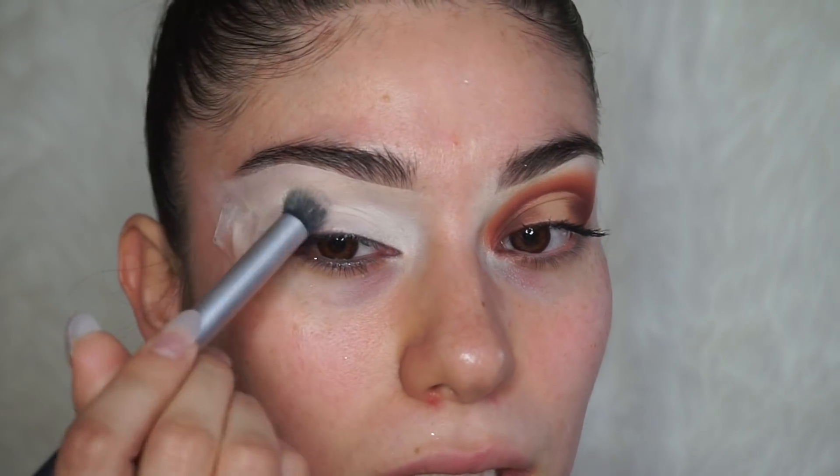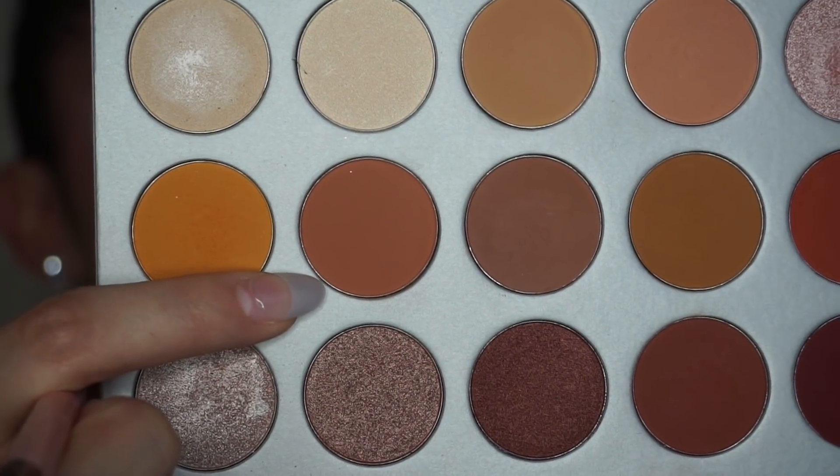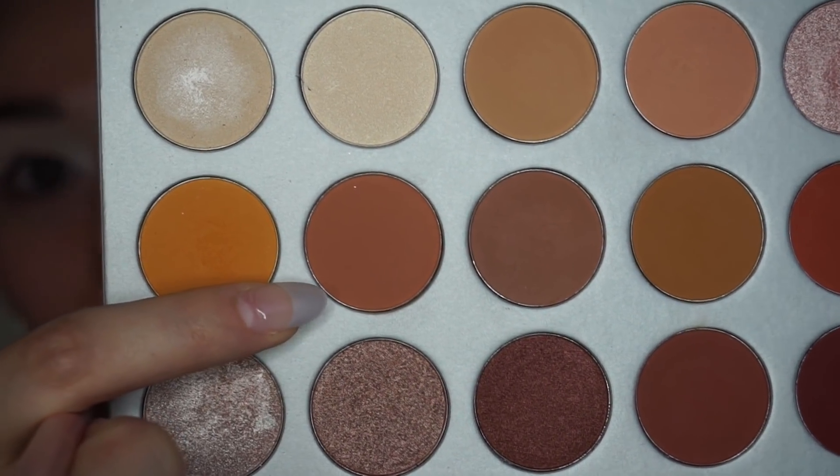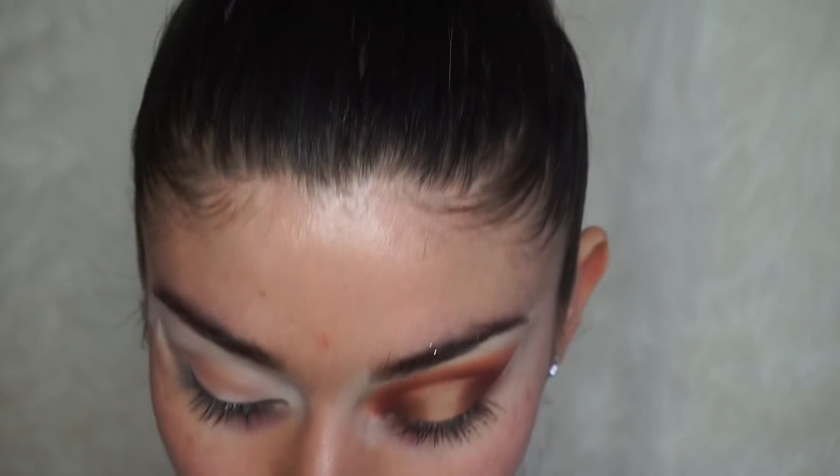I'm excited to be using the Jacqueline Hill palette and filming a look with you guys because it's been one of my favorite palettes since my boyfriend got it for me. It's really nice as an everyday palette — it just has the perfect everyday tones. I'm using this shade right here called Butter and I'm slowly blending that out onto the crease.